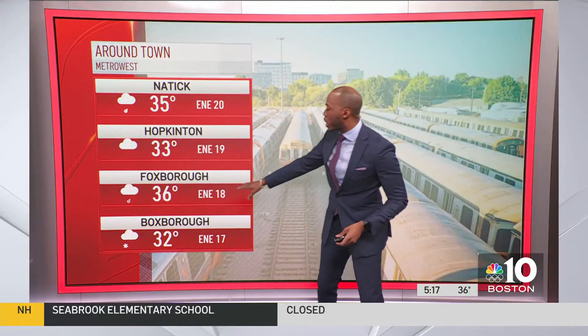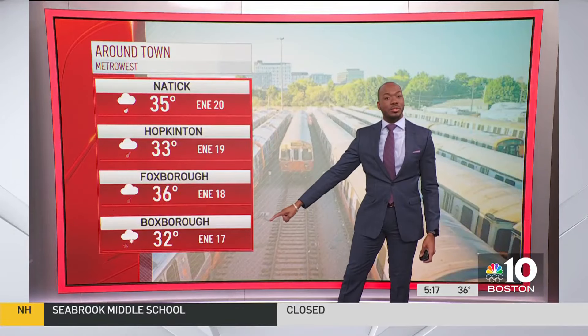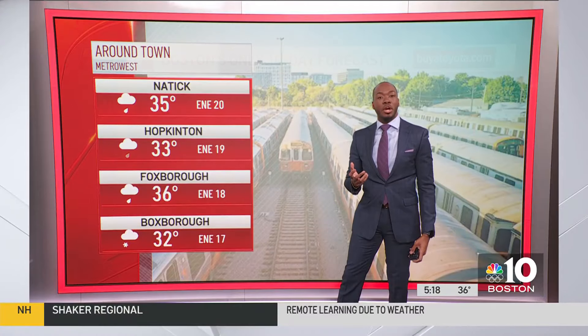Foxborough, right around 36 degrees — it's raining. But Boxborough, near 32 degrees, that rain is mixed in with some snow and perhaps wet snowflakes.